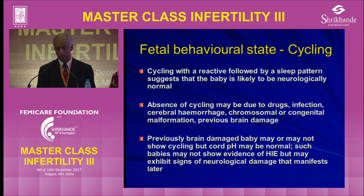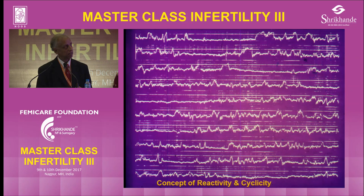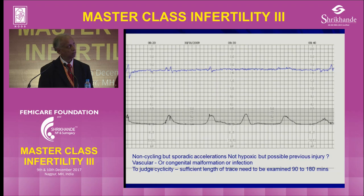Fetal behavioral state cycling is quite important regarding the active and quiet epochs, because we may not find that injury has taken place beforehand. This is an example of a non-cycling CTG with sporadic accelerations.